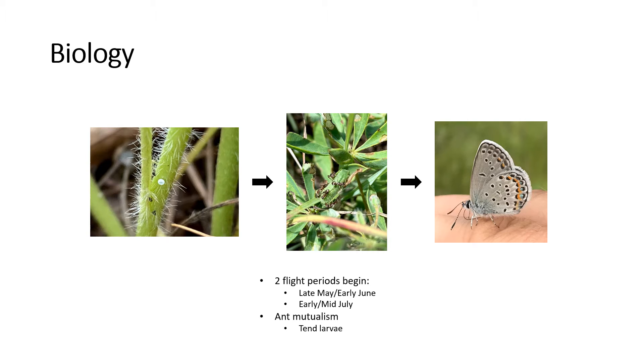Next, we will look at the life cycle of the Karner Blue. First, we will look at the egg form. Karners overwinter as eggs, meaning they spend their time in this life cycle stage during the winter months. Then, typically in April, larvae hatch from these eggs and begin eating lupine. Ants tend to these larvae during these months and form a mutualism.